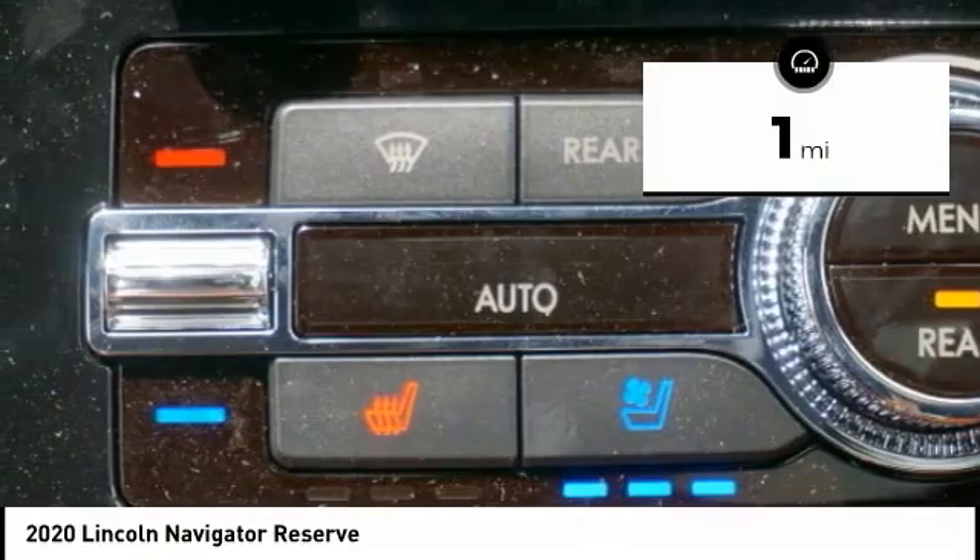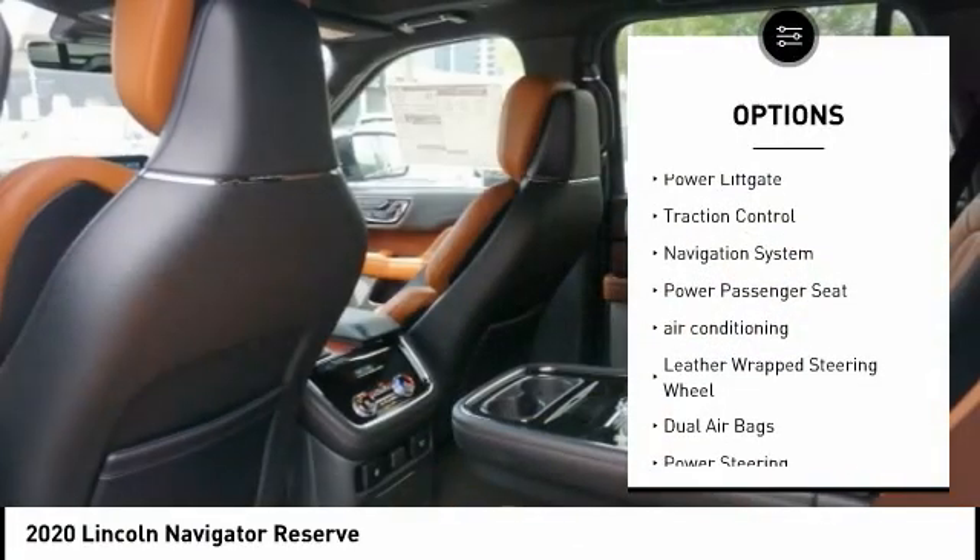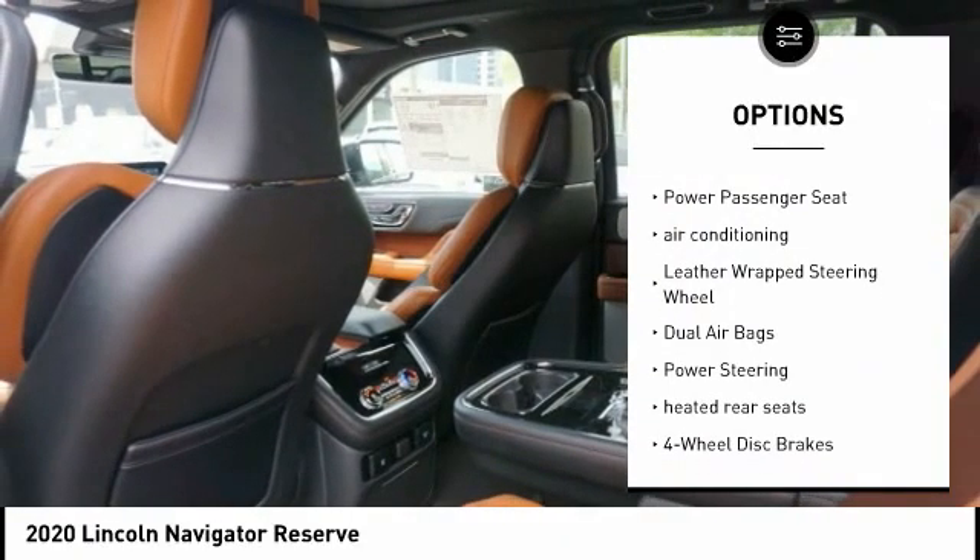This vehicle has less than 100 miles. Here are some of this vehicle's great options: power lift gate, traction control, navigation system.